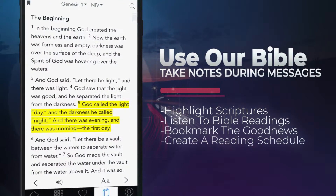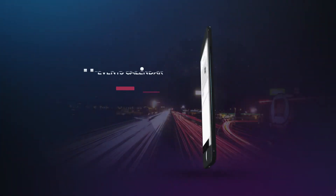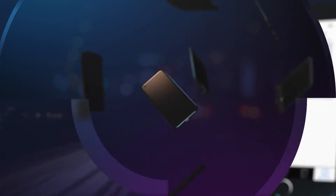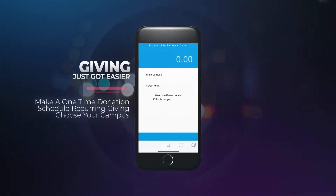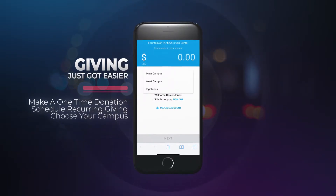Follow along and take notes during messages. Find out about upcoming events. And now, giving just got a whole lot easier. Make a one-time donation or schedule recurring giving right from our app today.